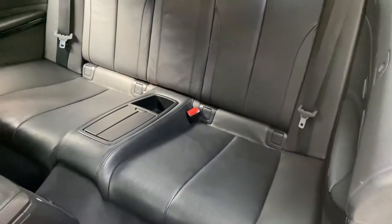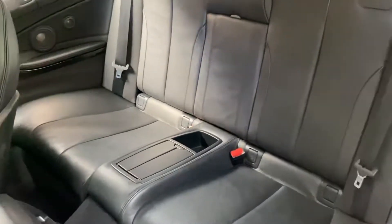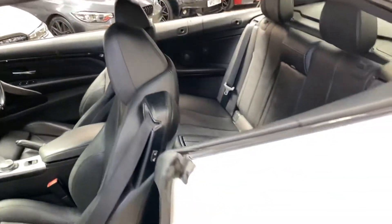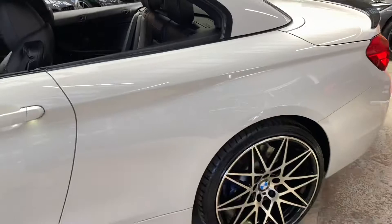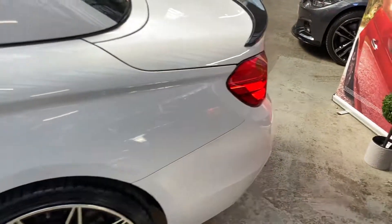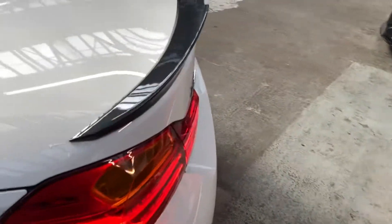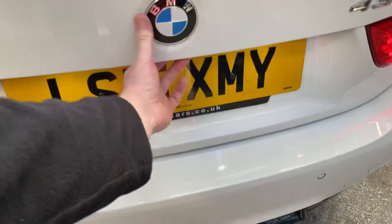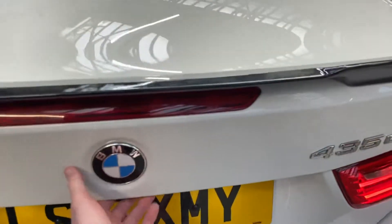It is once again a very spacious, very comfortable two-by-two isofix arrangement in there. Being a 435d Convertible, we have of course got our eight-speed sports automatic gearbox, which is joined together with the xDrive four-wheel drive system, gloss black rear boot spoiler and matching rear diffuser.